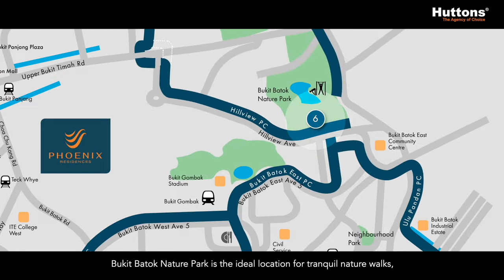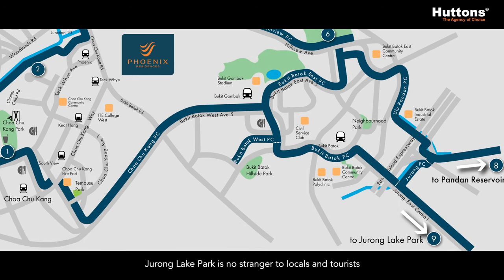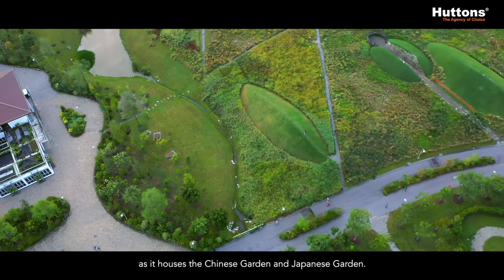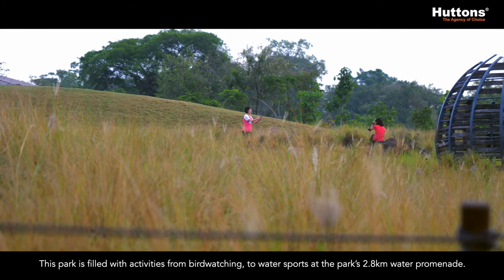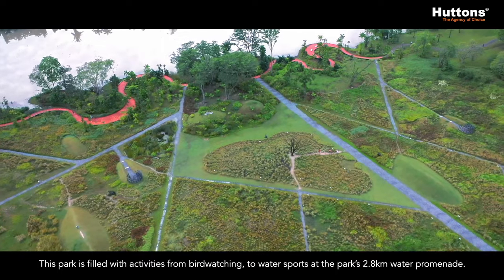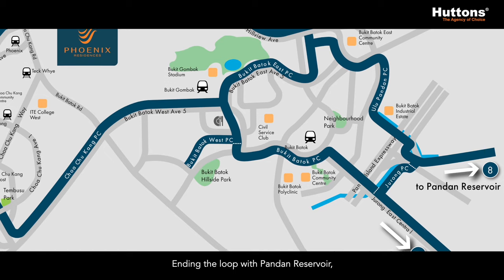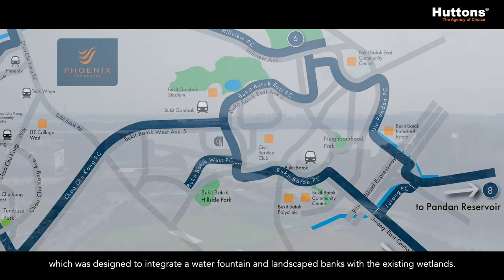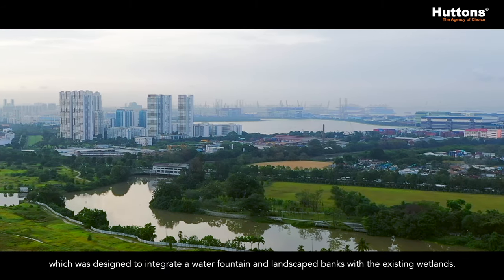Bukit Batok Nature Park is the ideal location for tranquil nature walks with high cliff walls and a quarry pond. Jurong Lake Park is no stranger to locals and tourists as it houses the Chinese Garden and Japanese Garden. This park is filled with activities from bird-watching to water sports at the park's 2.8km water promenade. Ending the loop with Pang Reservoir, which was designed to integrate a water fountain and landscape banks with the existing wetlands.